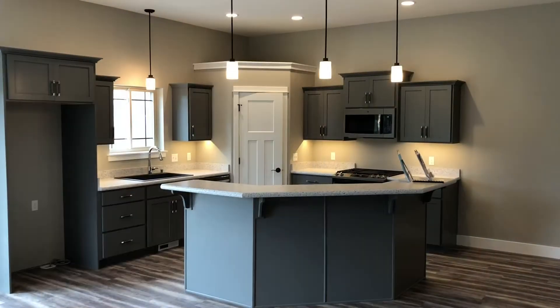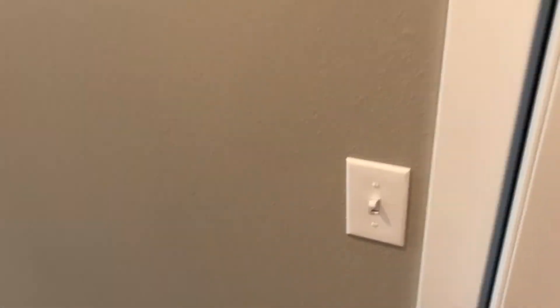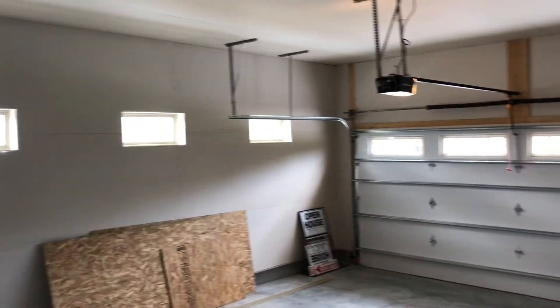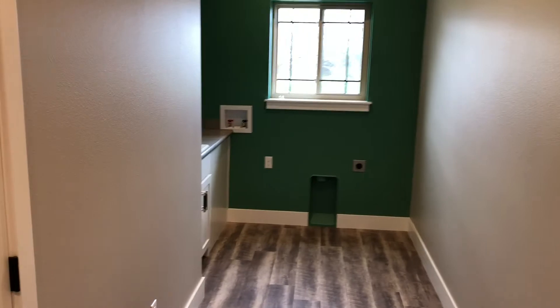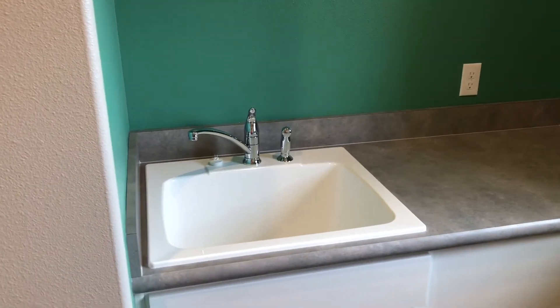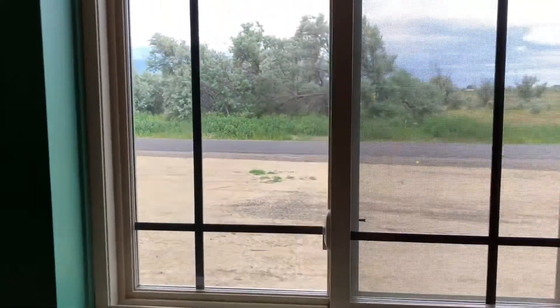To the left side of the downstairs is the other bedroom with the closet and another bathroom for the downstairs. Out here is the garage — we added extra windows in here to make it super bright. As you first walk into the house, here is the laundry room: washer/dryer hookups and a sink with a sprayer — a great feature to have in the laundry room.